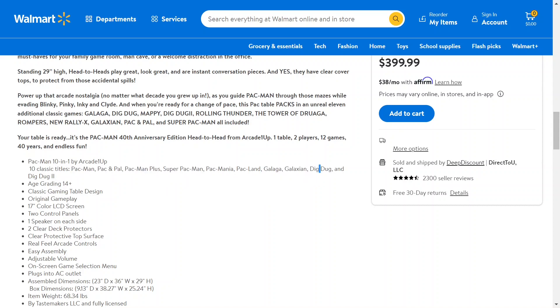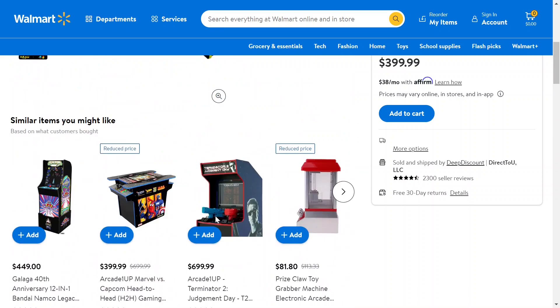Dig Dug — one of my favorites — and Galaga, another great one. It has a 17-inch color LCD display and one speaker on each side. You can look at all the specs on your own if you want. I just thought I'd share this with you — I think it's a really cool product.